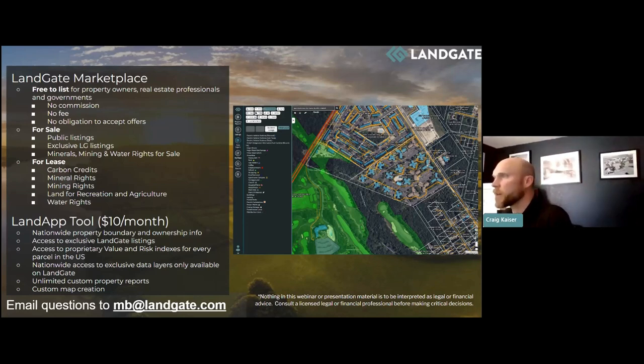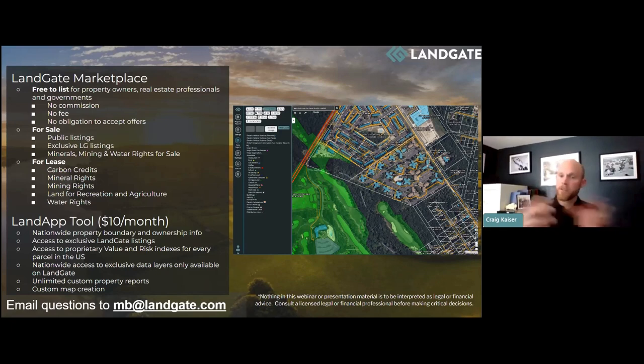Dan asks: if I list a property for lease for solar, do developers see my listing? Absolutely. On the other side of the equation, for all of those different resources, all of the developers — including the world's largest energy companies — are also utilizing the platform, the same way that investors are looking for properties with their buyer's hat on. They see the listing. So if Dan creates a listing with X amount of acres on a nice piece of property, he's essentially raising his hand in front of all of the solar developers out there. They're going to see Dan's listing, do their due diligence utilizing the same data available to you, and if they like it...